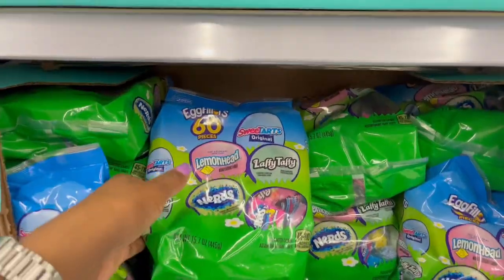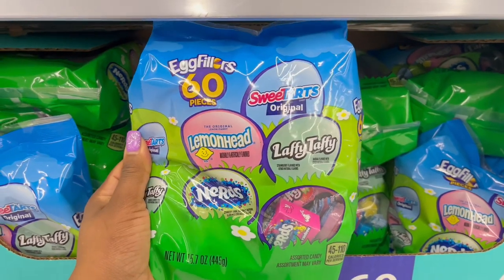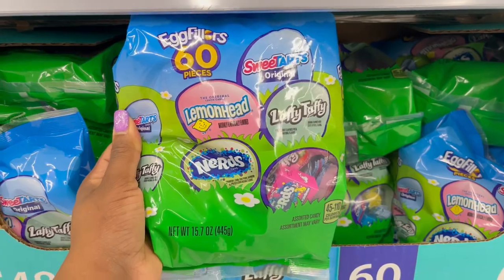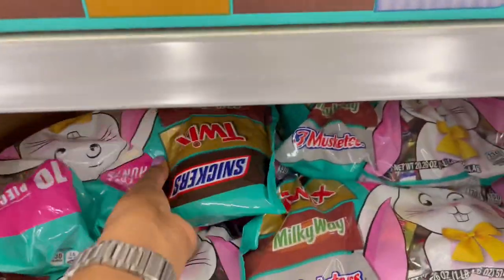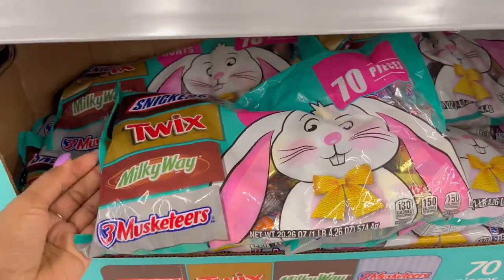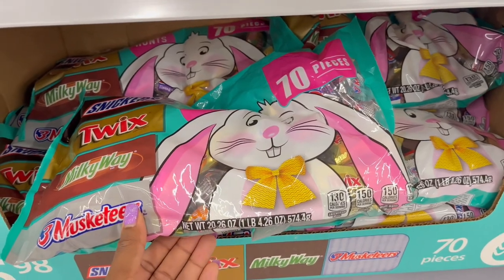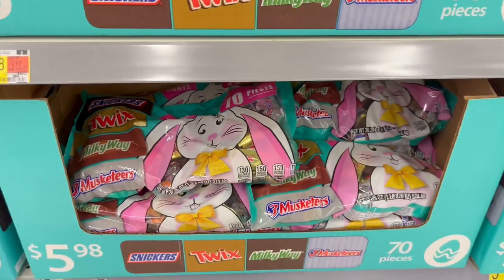For $5.48 it looks like you get 60 pieces of egg filler candy — Lemon Heads, Nerds, Laffy Taffys, and Sweet Tarts — 15.7 ounces in that one. Right above that we have Snickers, Twix, Milky Way, and Three Musketeers — over a pound at 20.26 ounces.